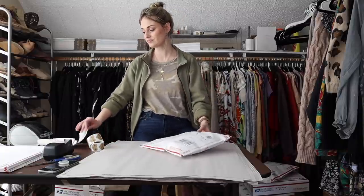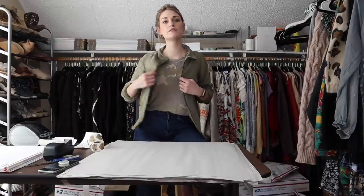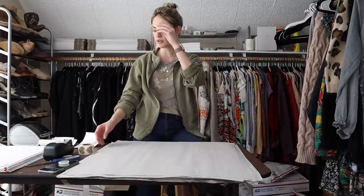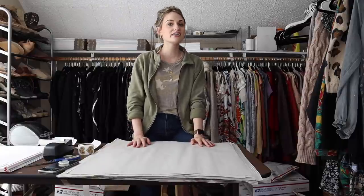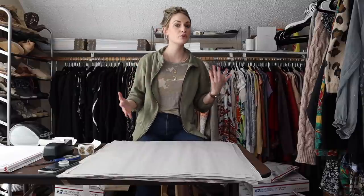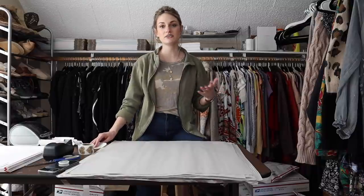When the thrift store is slow or not performing for you, you have to improvise, keep a good attitude, and be resourceful. Attitude is everything — if you start thinking it's a bad day, it will be a bad day. You just have to roll with the punches, get creative, keep looking, turn over every item in the bins, and keep moving.